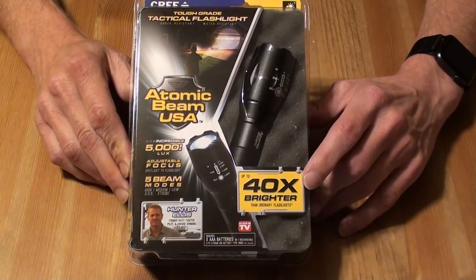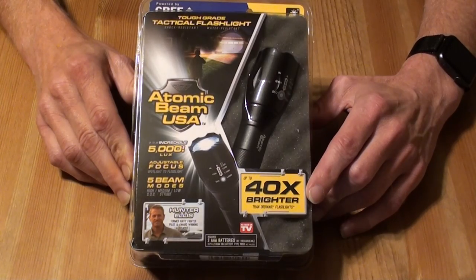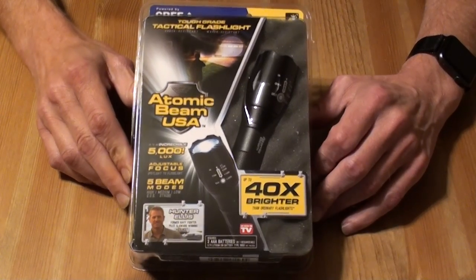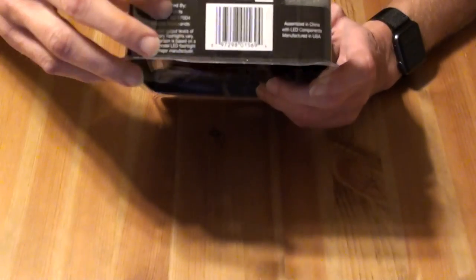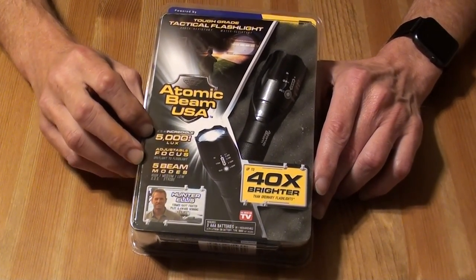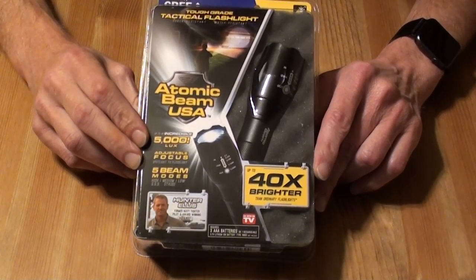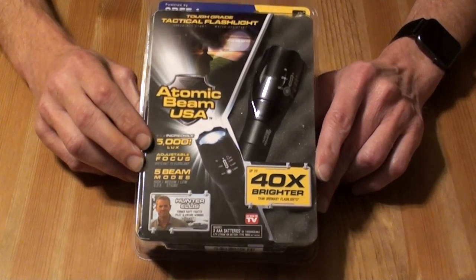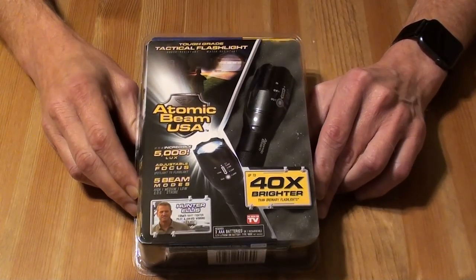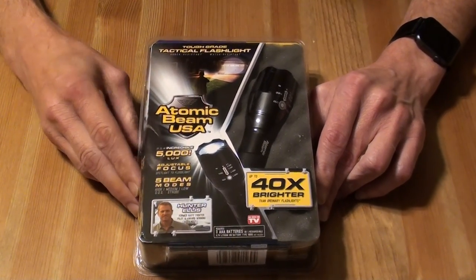They say this is actually 40 times brighter than an ordinary flashlight. When they say that, they're not talking about any specific contestant — they're actually talking about other LED manufacturers. There's a little disclaimer on the very bottom of the box that describes all that. They also claim you can have up to 5,000 lux, and that it can survive being submerged in a water puddle for extended amounts of time, and even being run over by a truck.